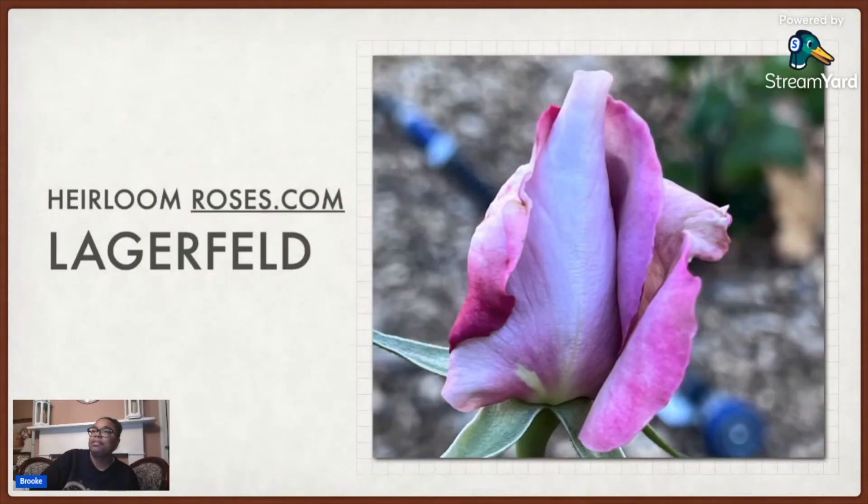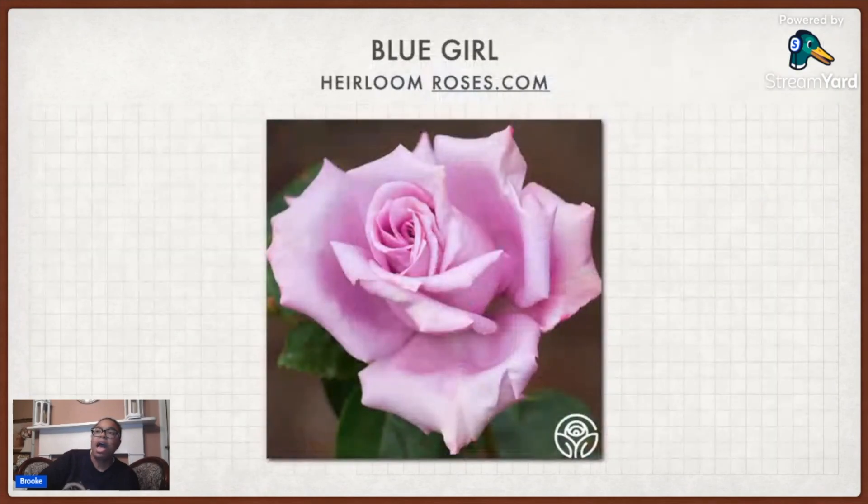The next one I got, also from Heirloom Roses, is called Lagerfeld. This one did bloom and I was so excited because I thought it was going to be magnificent — but it came out the next day and a deer ate the bud. I was really pissed off. Then I also got Blue Girl from Heirloom Roses. Blue Girl, Lagerfeld, and the Sunbelt Plum Perfect are all in the same bed.